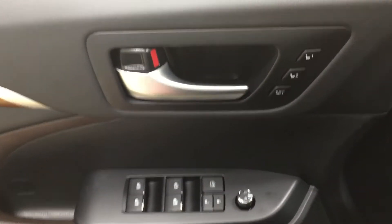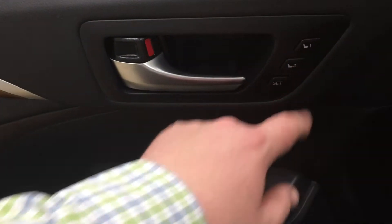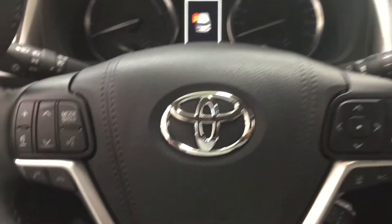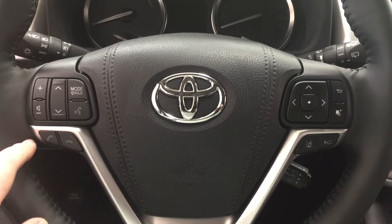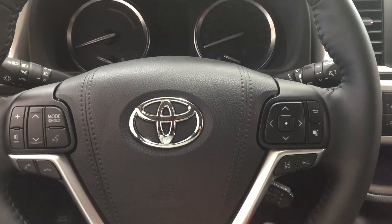On the inside of your driver's side door you have your seat memory controls, so once you have your seating arrangement set up all you have to do is hit Set and then Driver One or Driver Two. You also have mirror controls, window locks, power locks, and window controls for both your front and rear windows. On the steering wheel you have your volume control, scroll function, voice recognition, Bluetooth, scroll function for your multi-informational display, lane departure alert, and cruise control.